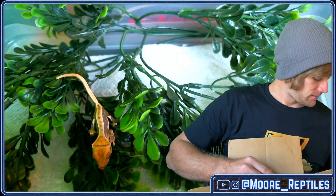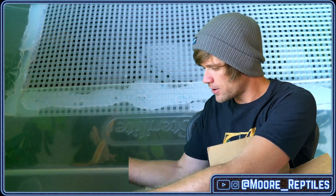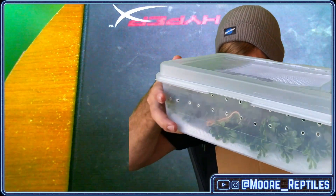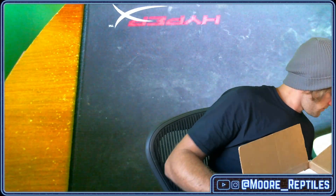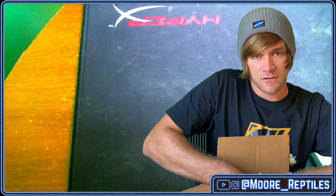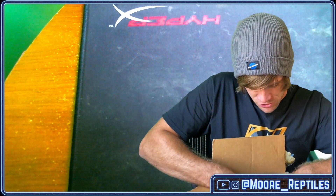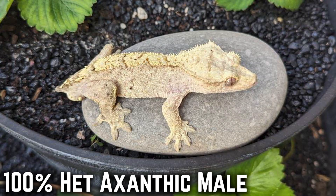The extra exciting thing about this whole situation is that these geckos, while they are small — that is a three gram gecko in there — Wicked Arboreals looked at them through a USB microscope and determined that it's possible that four of these five are females. There are also names of the parents on these tubs, so I'll be able to show the parents in the video as well. That previous one was Yuki and a hundred percent het, and this one is also Yuki and a hundred percent het.